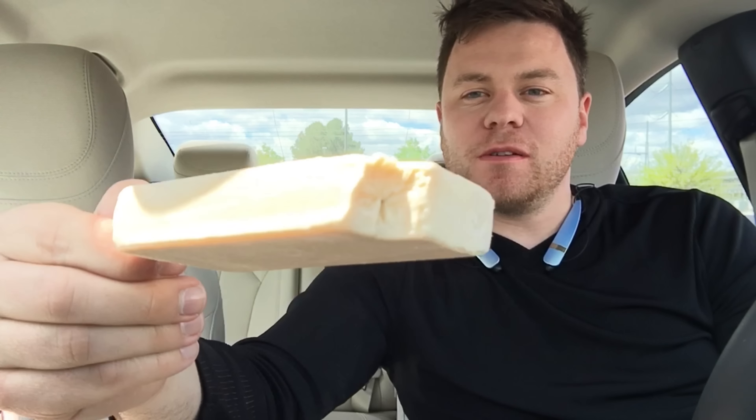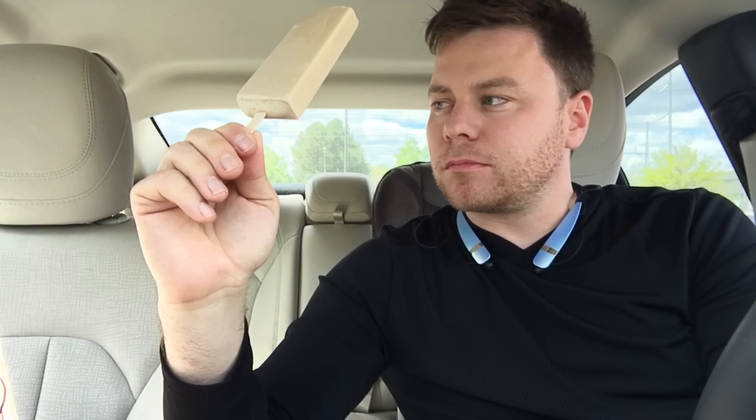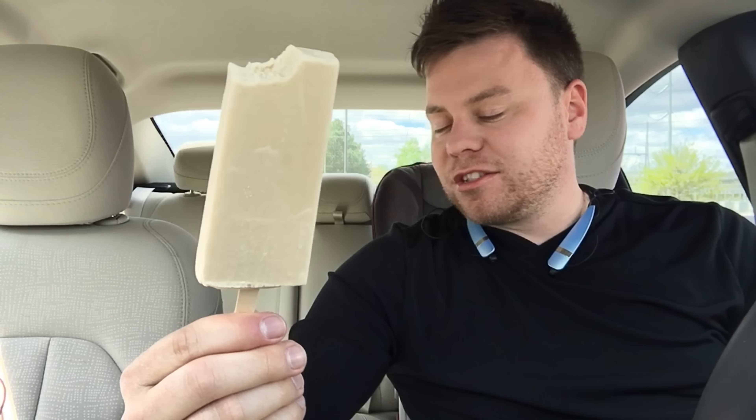Definitely creamy, and the inside looks the same. Definitely tastes like a frappuccino. It doesn't have a huge espresso kick — it doesn't taste like a lot of caffeine. It has a very smooth flavor and it tastes so good. Wow, that's good. This could be one of my new all-time favorite popsicles. Is that good?